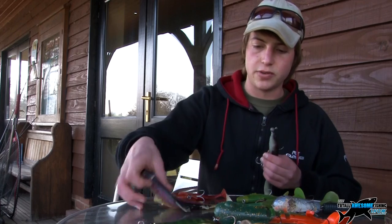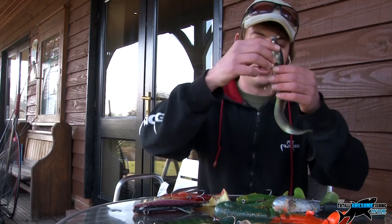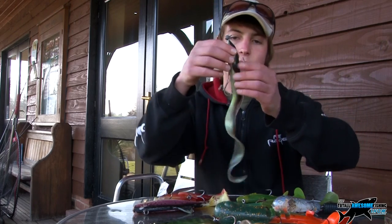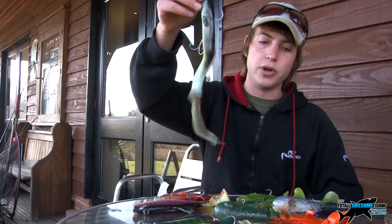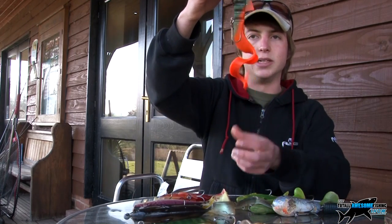Well you've got these classic paddle tails which sort of wobble around in the water, but you've also got your lures with curly tails. This one's a particularly good lure — as you can see it looks very much like an eel, and pike do love an eel as a meal. It's got a really good action in the water.